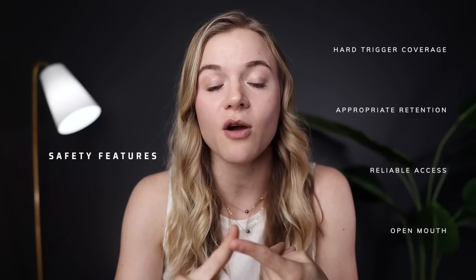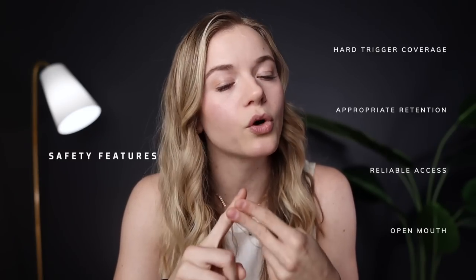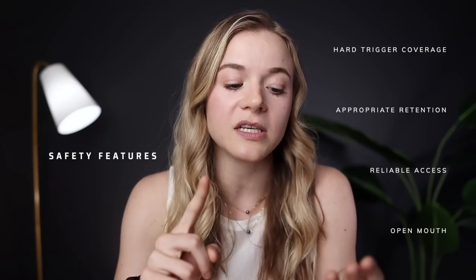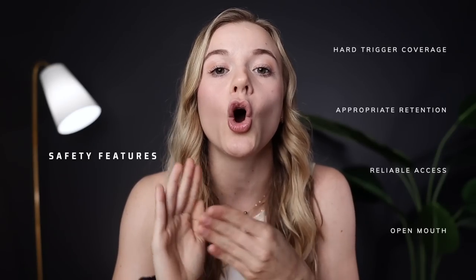It needs to have hard trigger protection on both sides of the trigger guard. It needs to have appropriate retention, which we'll go into in a minute. It also needs to allow you reliable access to your firearm, and it needs to have an open mouth. Hard trigger protection on both sides is pretty self-explanatory, but we do need to talk about what holster retention means because there are all different kinds.